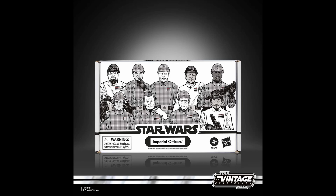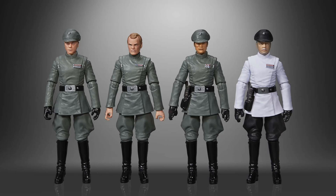They also showed an Imperial Officers 4-pack — that was cool, a Shop Disney Hasbro Pulse exclusive. I like when they do those cute little 4-packs; you get a little army collection. Black Series needs to do that too.